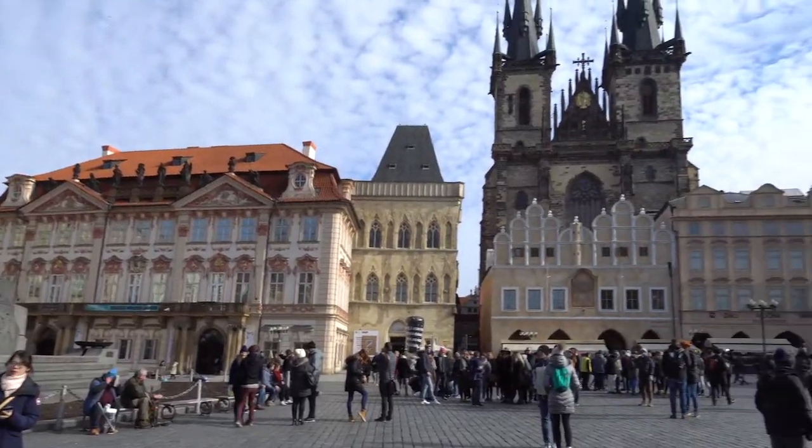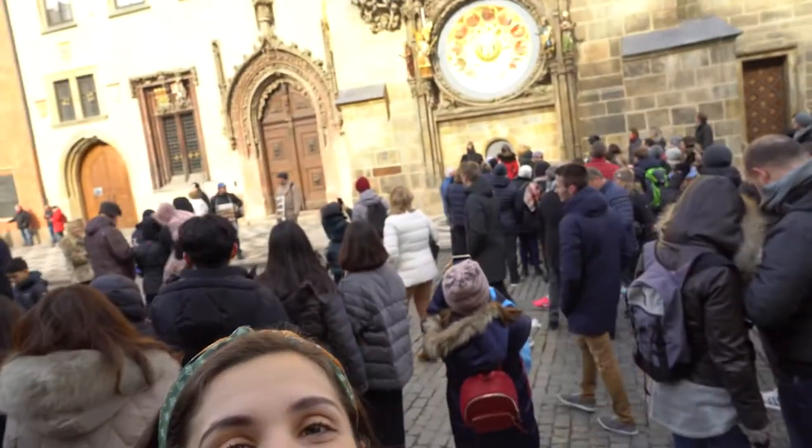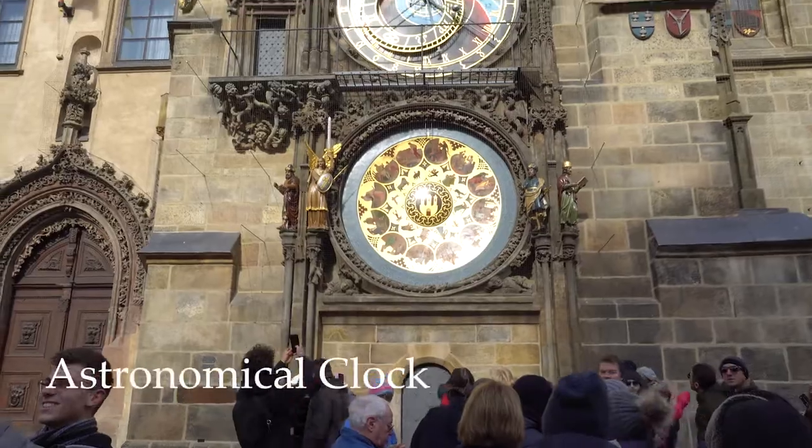We have made it to Old Town and everywhere you look there's a beautiful building — it's all colors. Behind me is the Astronomical Clock, which is a famous tourist spot of Prague. It was installed in 1410, and it's actually the oldest astronomical clock that's still working. It's absolutely beautiful.